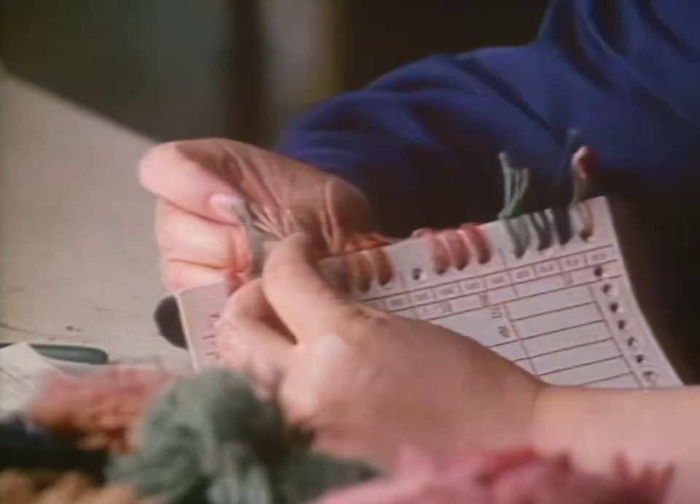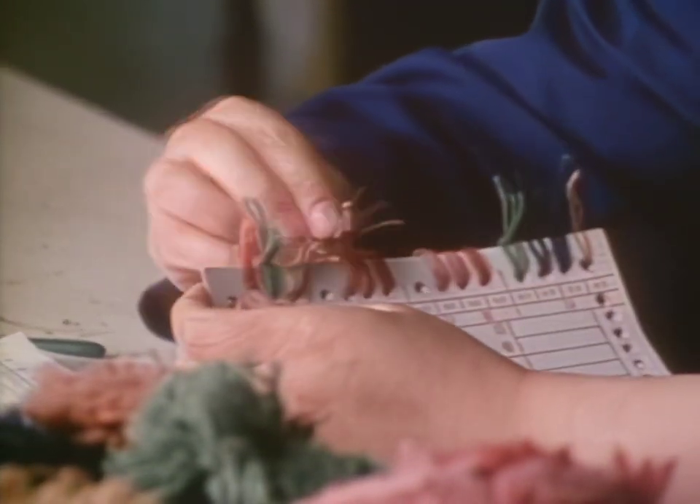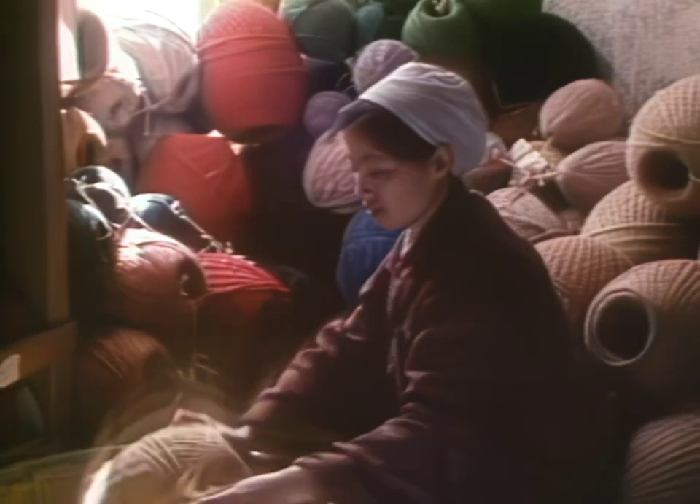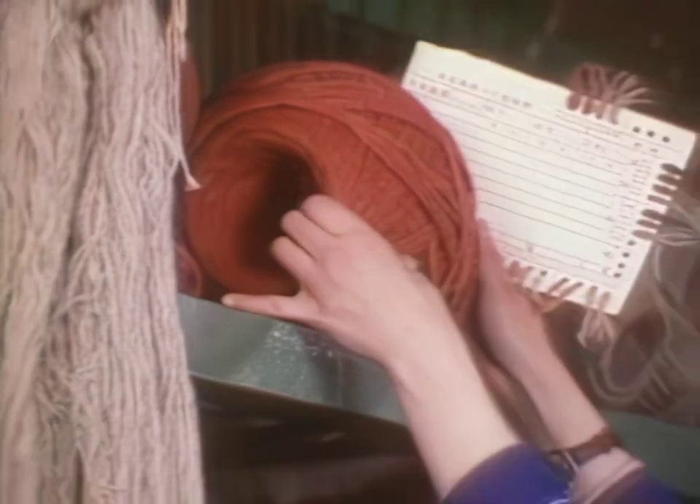Once dyed, the yarn is sorted by color and samples of the yarn are tied to a pattern card. Workers find the requested yarns and sort them. A single carpet pattern may call for hundreds of different shades and colors.